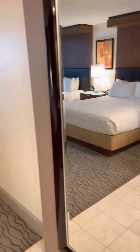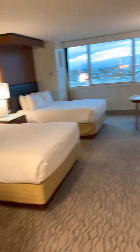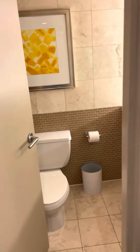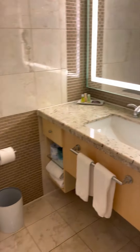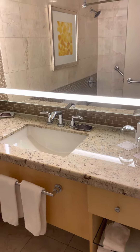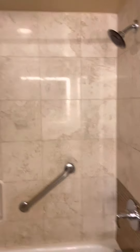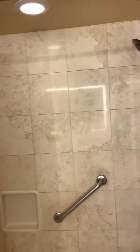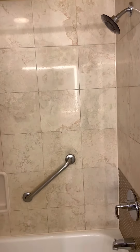Going back to the restroom — pretty standard fare. There's a decent vanity and mirror, and as you can see in the reflection, a pretty standard shower tub, and some storage.